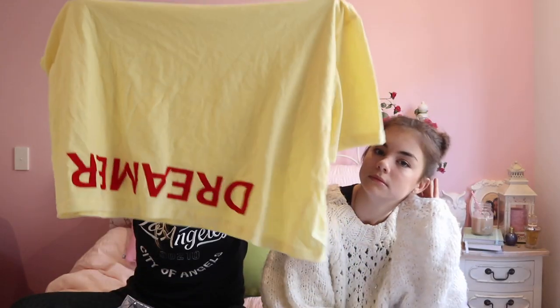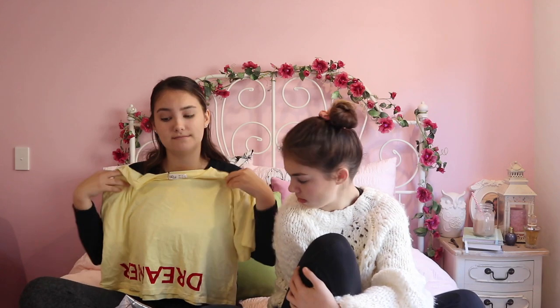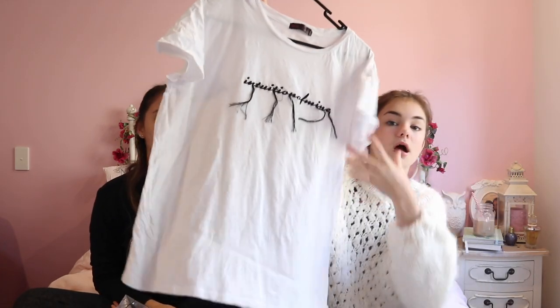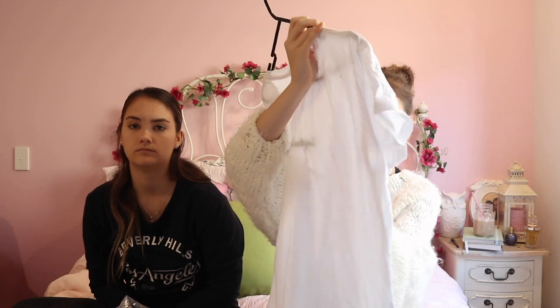My next item is a simple tee - it's not a fault, guys. The word 'dreamer' is supposed to be upside down. It's this yellow color, it's cropped, and I love it. It's very simple and nice to pair with anything - a denim jacket, jeans. The next item I picked up is this very big oversized shirt. It says 'intuition of mine' and it's got these strands of thread coming off the words, which I thought was a cute detail. I got it in a medium, that's probably why it's so big.